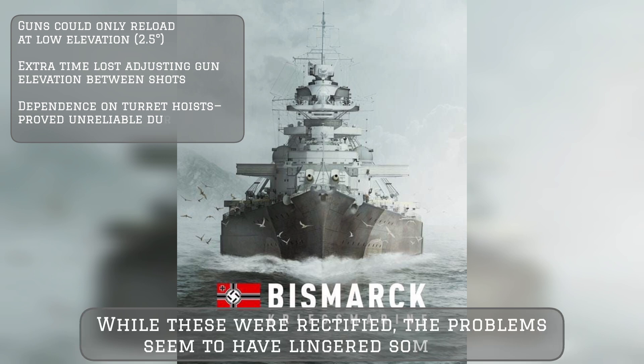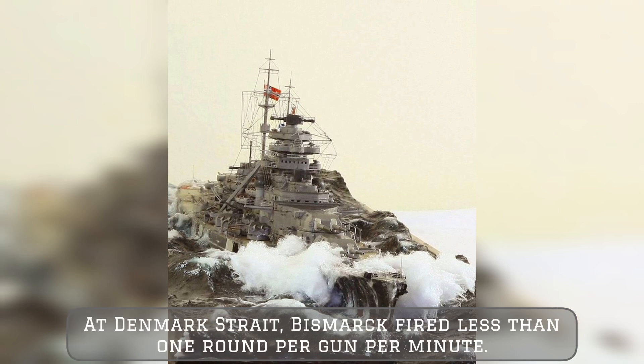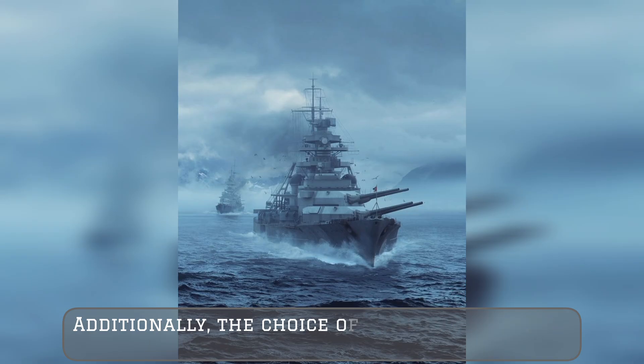While these were rectified, the problems seemed to have lingered somewhat — at Denmark Strait, Bismarck fired less than one round per gun per minute. Additionally, the choice of four twin turrets was an inefficient use of weight compared to the more common use of three triple turrets.